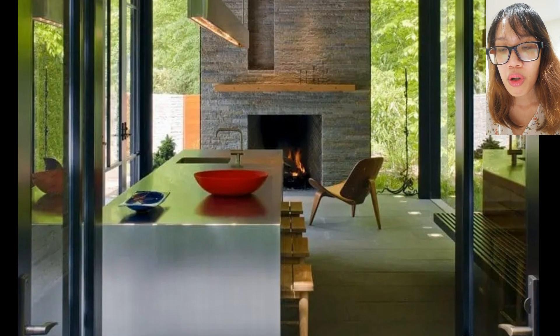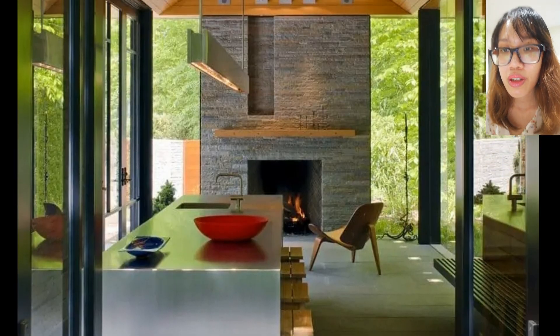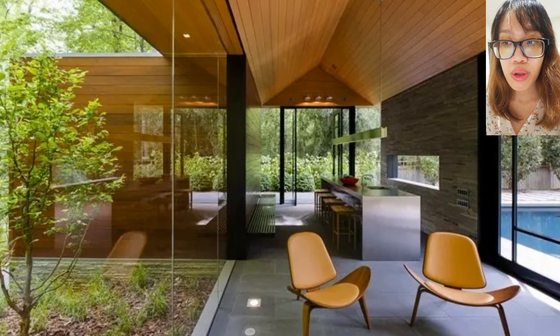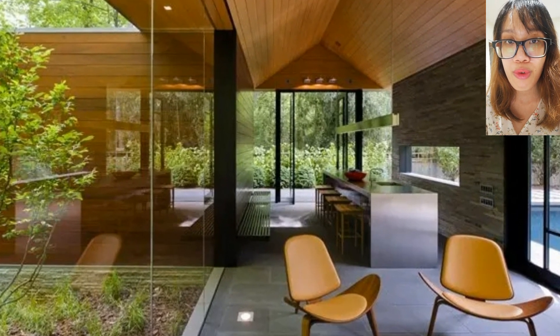8th, Garden Pavilion. This DC home is actually considered an accessory dwelling unit. It sits in the backyard of another home and can be used as a rental or Airbnb.